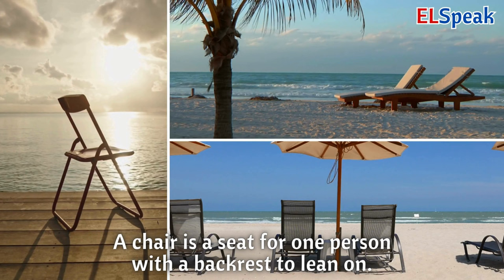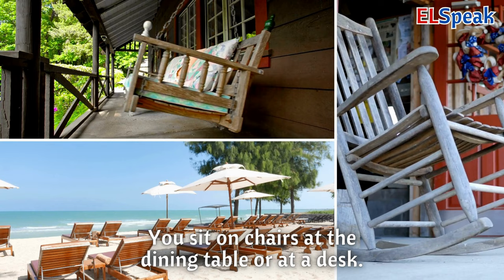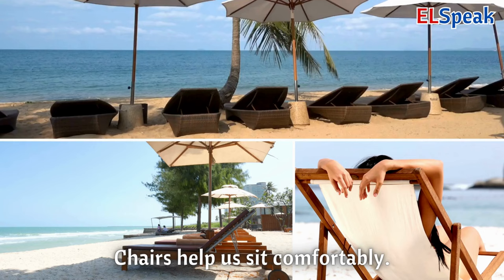Chair. A chair is a seat for one person with a backrest to lean on. You sit on chairs at the dining table or at a desk. Chairs help us sit comfortably.